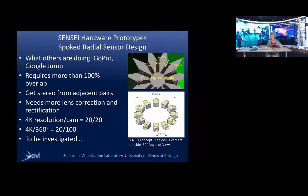The problem with those designs is the positioning of cameras requires more than 100% overlap. A 4K image from one camera gives you 20/20 vision, but with surround images where there's lots of overlap in 360 degrees, you end up with roughly 20/100 visual acuity — you get a low resolution image. So we're studying how others are developing these surround cameras.